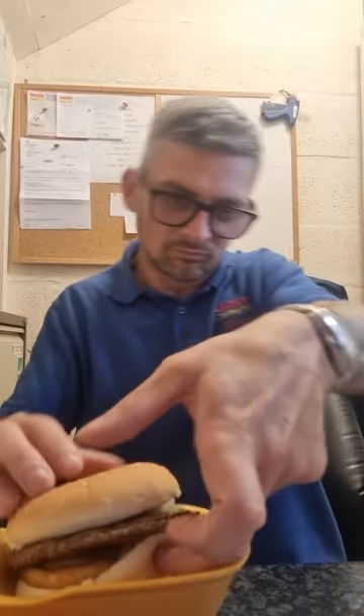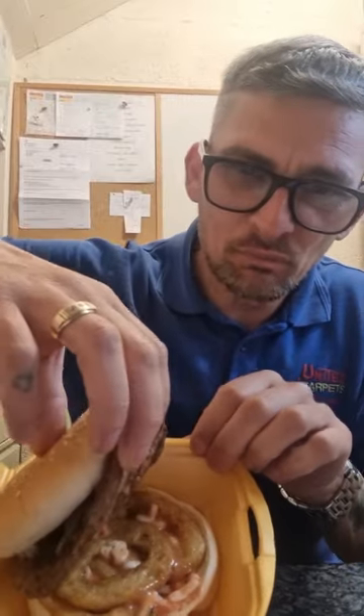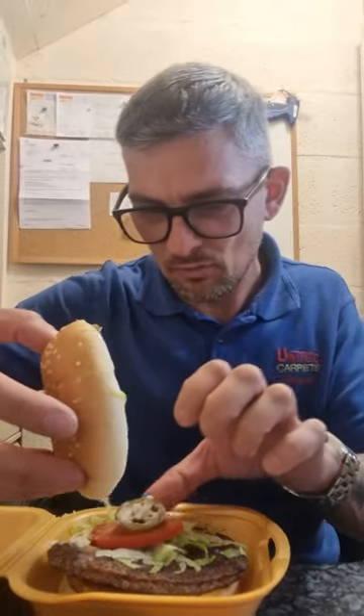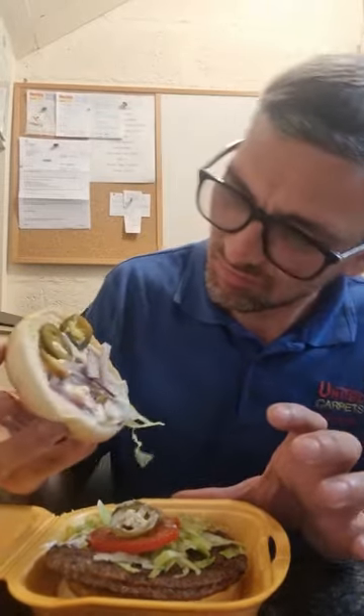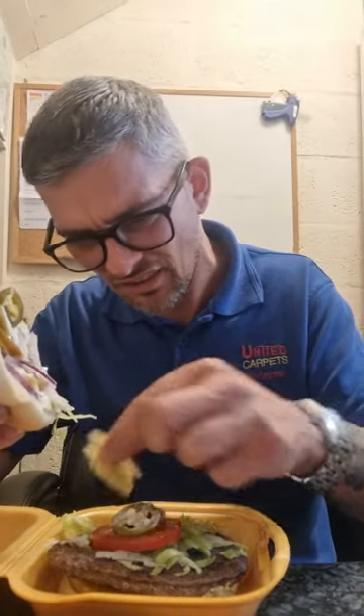So we start off with a burger — this is their new New York special burger. It's a beef burger, very squashed, a couple of onion rings, a very thin burger, one slice of tomato, a bit of onion, a bit of gherkin — not gherkin, it's a jalapeño — and a little bit of shredded lettuce. You wouldn't get very far with that.